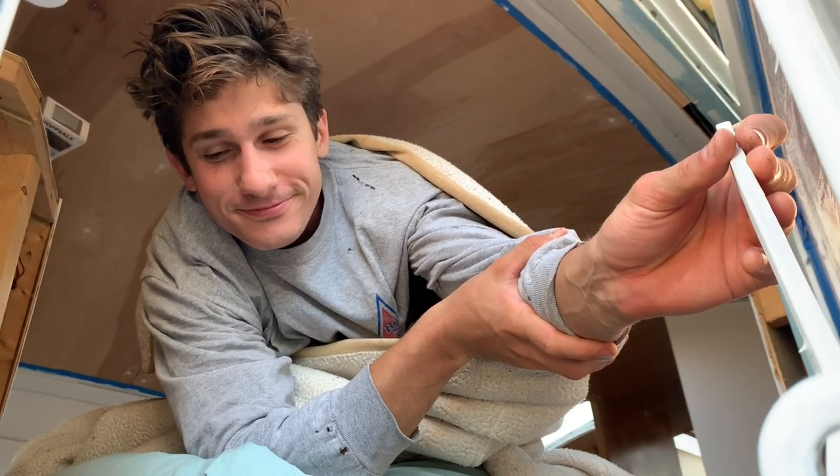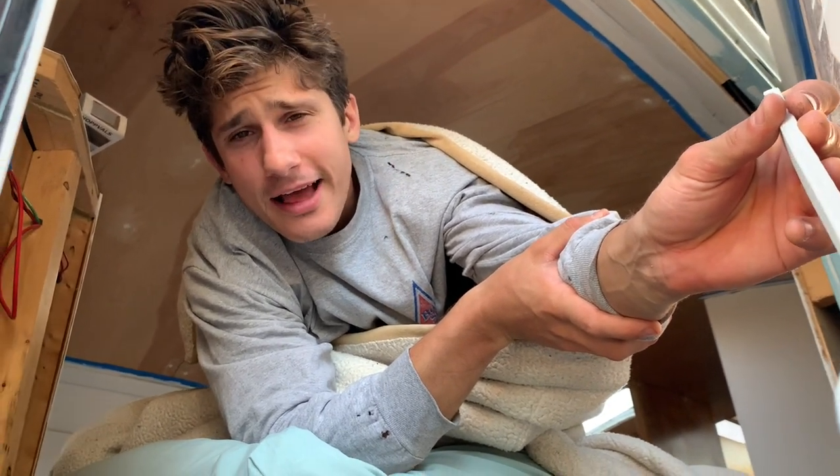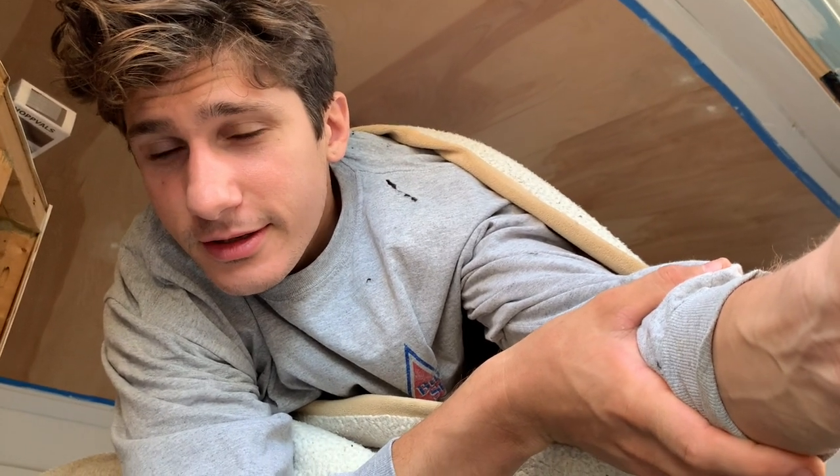How'd you sleep? It's like sleeping on a cloud - it's actually so comfy. What do you want to do? I want to get up and start working on the bus.